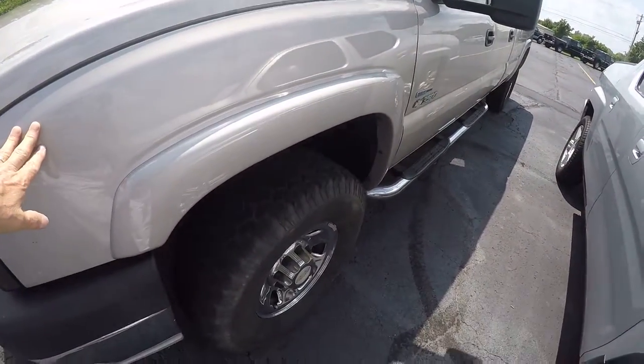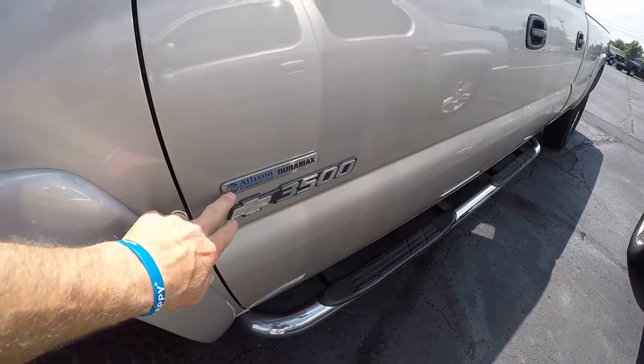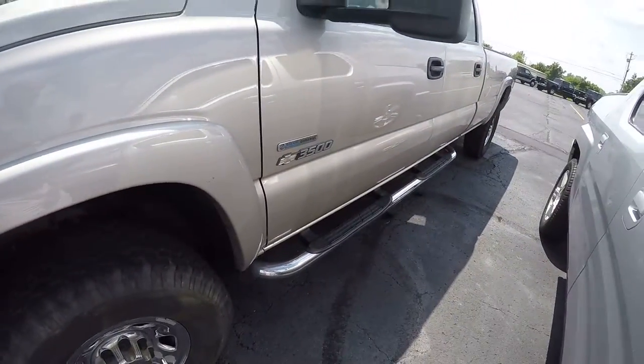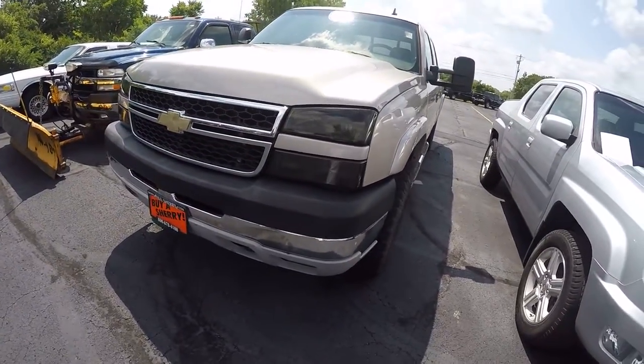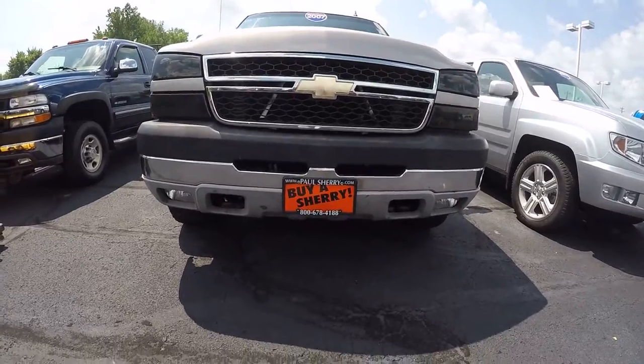This is that real pretty pewter color. This features the Allison transmission along with the Duramax diesel engine. Again, it's a 3500 or a one-ton. This one is also a four-wheel drive. It has the front integrated tow hooks down below and the fog lights.